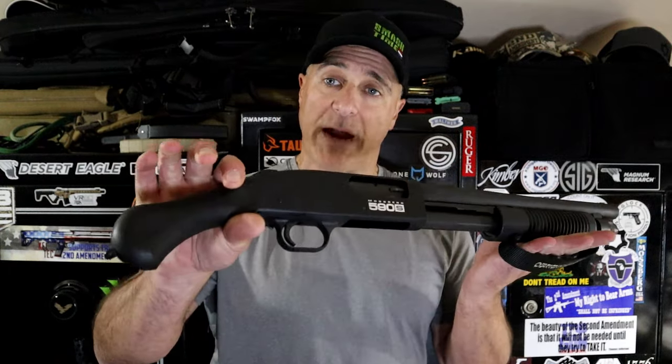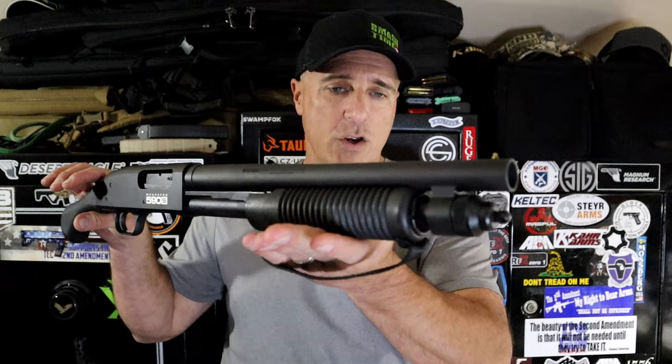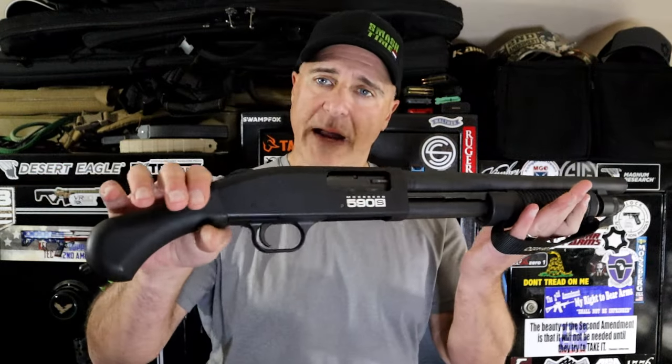Hey there friends, thanks for checking in. Think about it Thursday — what have I been thinking about? Quite a bit about 12 gauge firearms. Short barrel 12 gauge firearms.